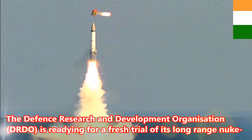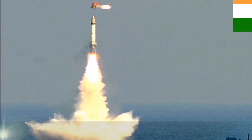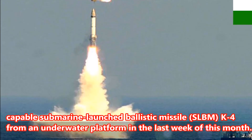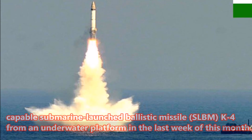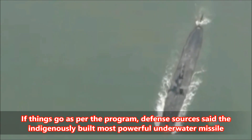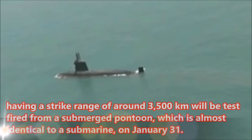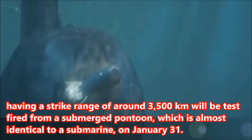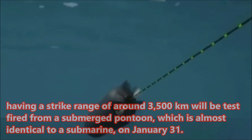The Defense Research and Development Organization is readying for a fresh trial of its long-range nuke-capable submarine-launched ballistic missile, SLBM K4, from an underwater platform in the last week of this month. If things go as per the program, defense sources said the indigenously built most powerful underwater missile having a strike range of around 3,500 kilometers will be test-fired from a submerged pontoon, which is almost identical to a submarine, on January 31.